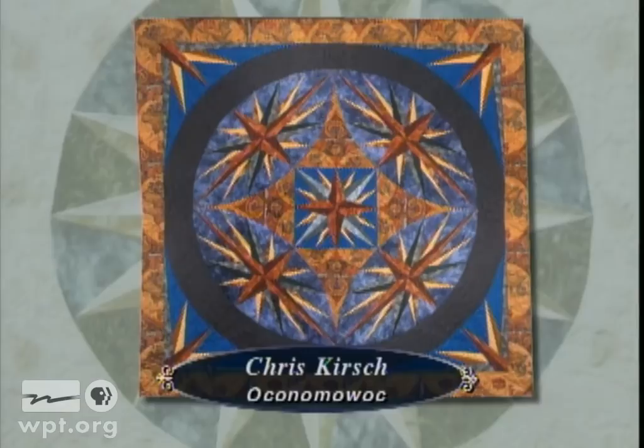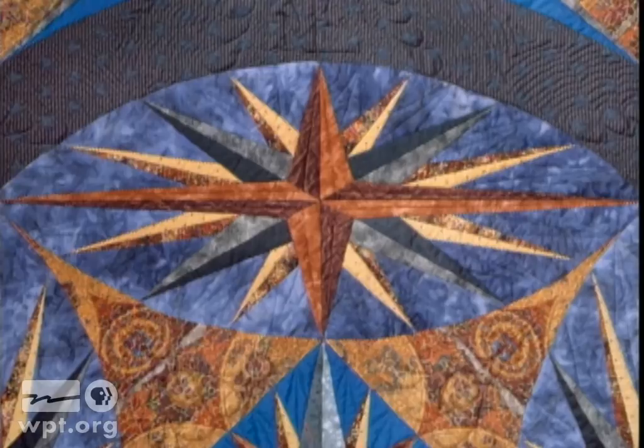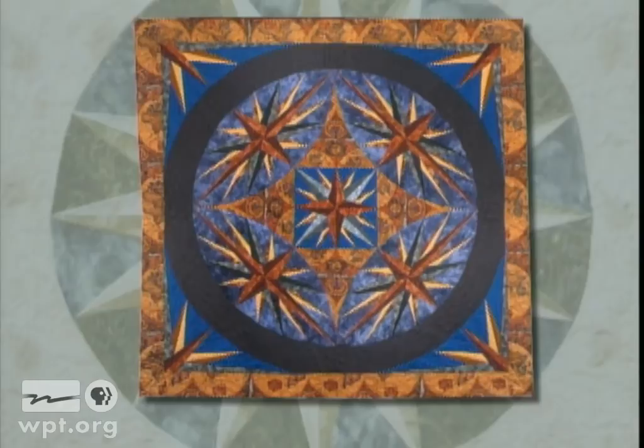The Way Home is an original design variation of the traditional Mariner's Compass block, made by Chris Kirsch of Oconomowoc. It was inspired by a contest sponsored by the Museum of the American Quilter in Paducah, Kentucky. Chris had made many round compasses, but this competition gave her permission to play with different shapes. It was one of 18 winning entries in the contest and became part of a traveling exhibition.